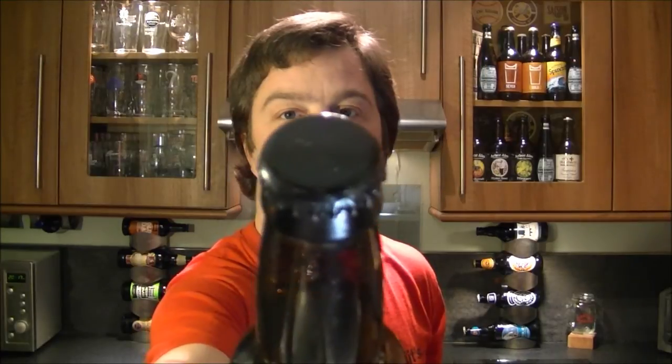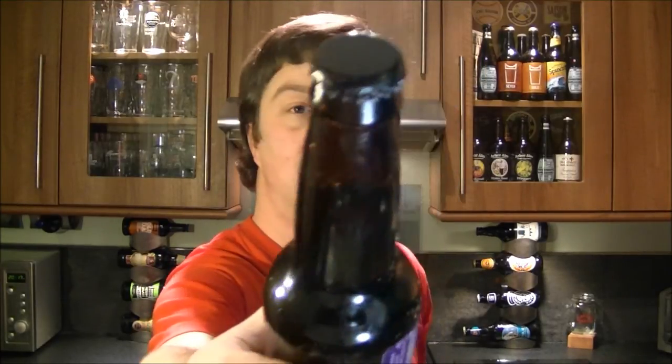The beer is 9.75% ABV. Let's get it into a glass and see what it looks like, smells like, and tastes like.